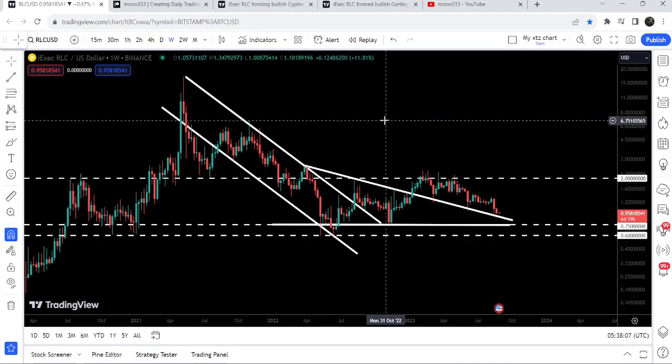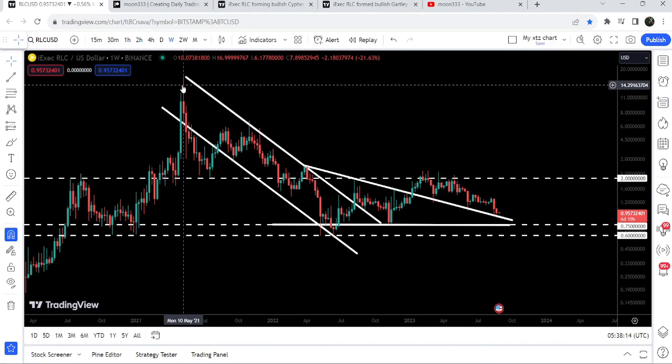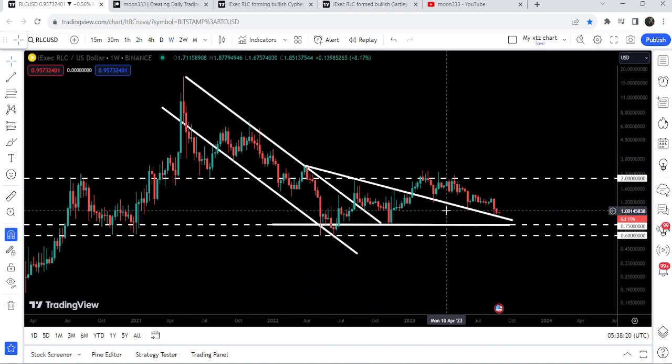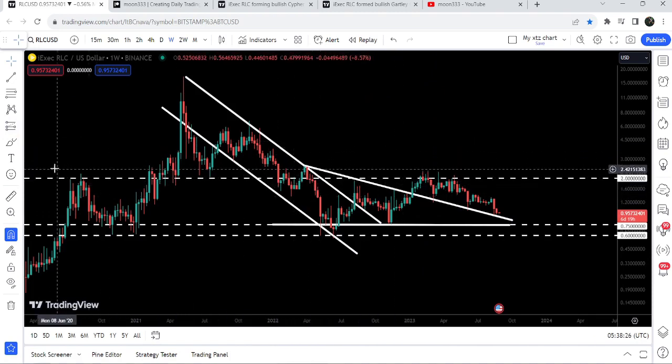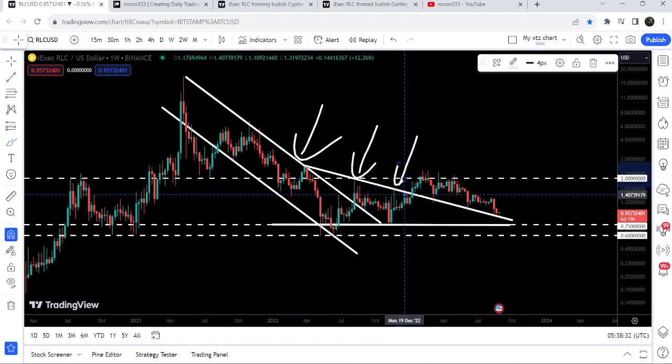This is the weekly time frame chart of RLC. Previously we can see that it was moving inside a long down channel since after May 2021, and we broke it out in the month of August 2022. But the price could not continue its move to the upside because of the long-term downtrend line resistance of another descending triangle — we got rejection here, another rejection here, another rejection here.